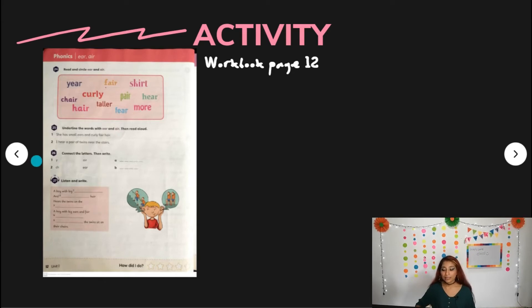Exercise 26: connect the letters, then write. You have a Y, number two U, CH. And decide: air or ear. You are going to match — is it going to be with this or with this? And when you finish, you are going to write the correct answer, letter A and letter B. And that's it.